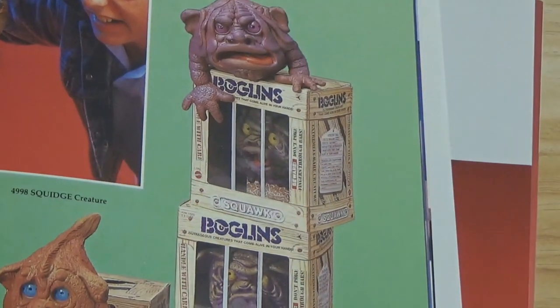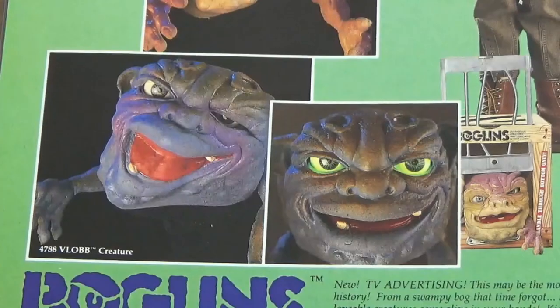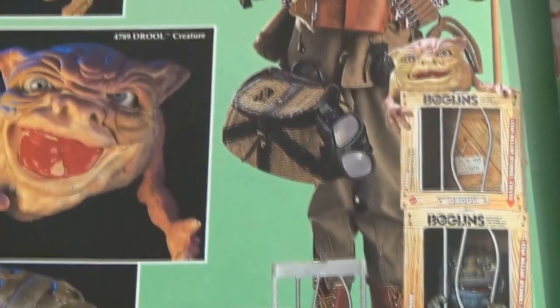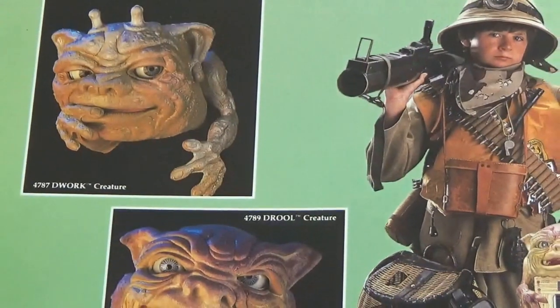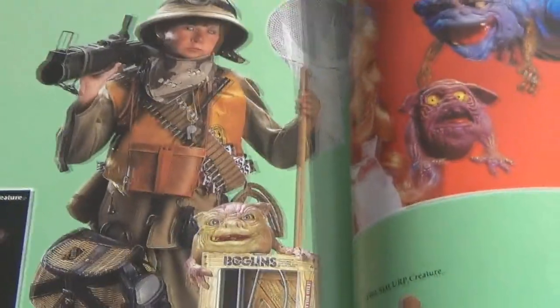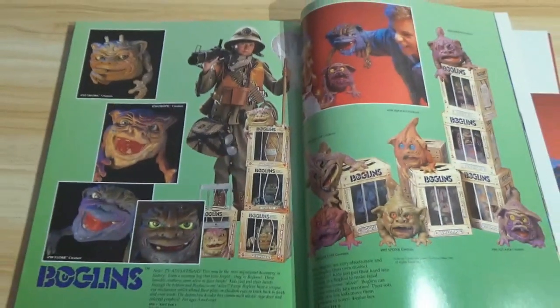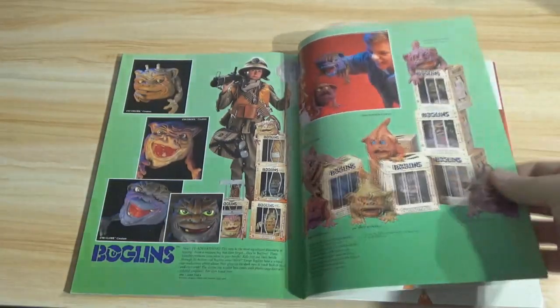The Baby Boglins are all named — if you wanted to see these names again, I'll go back so you can pick up those names. That's Vlob, Drool, and Dwork. Maybe you want a specific name to try to look them up. I can't get over the way they get that kid dressed. I do not have any Boglins, but I'd love to have some — I could see myself collecting these. These are cool.